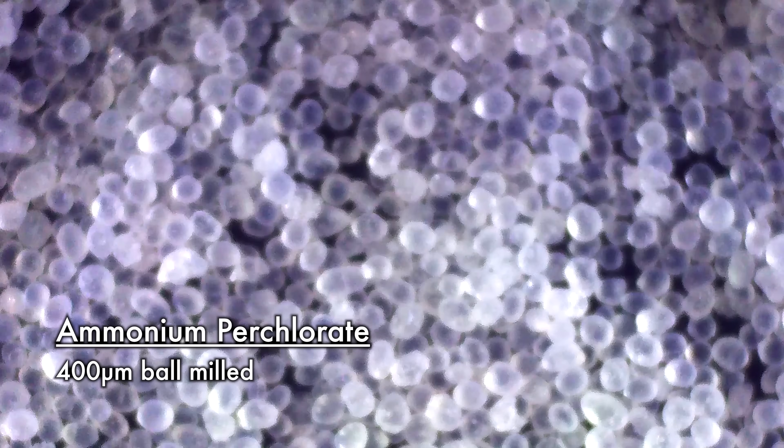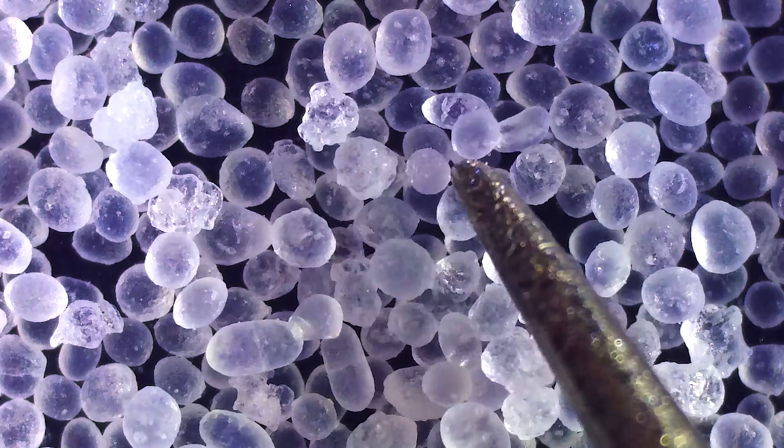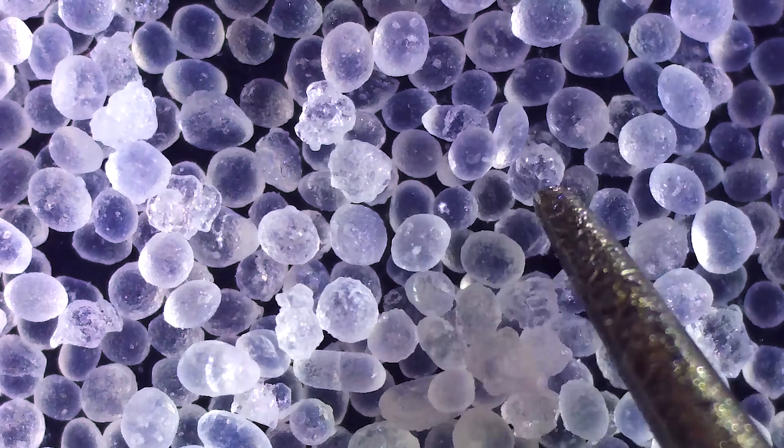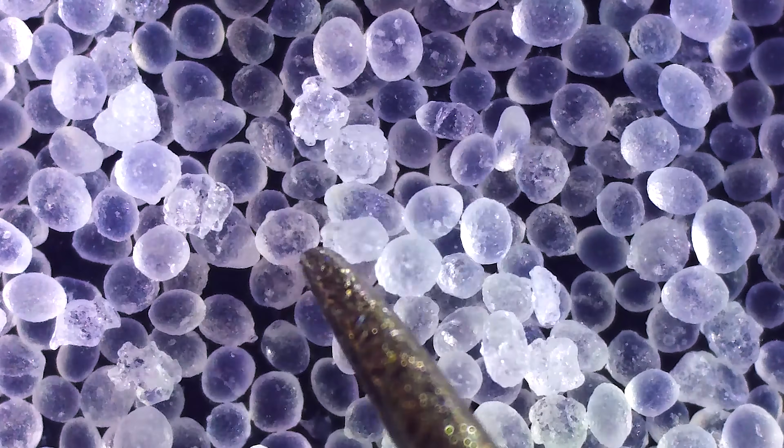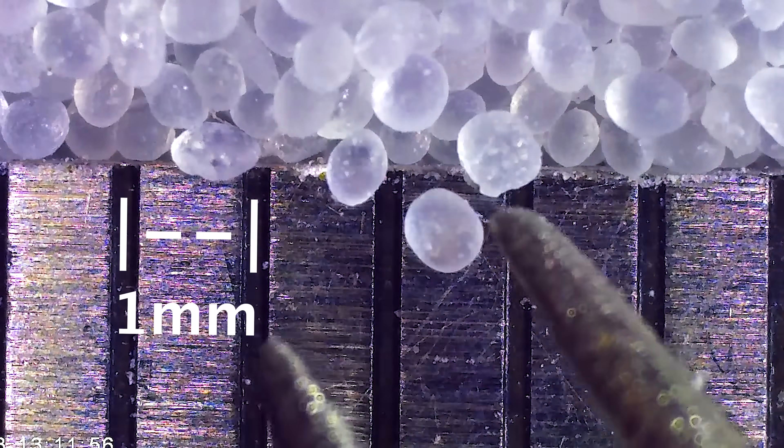This is a piece of ammonium perchlorate. It's a compound made by mixing a solution of sodium perchlorate with ammonium chloride. The compound can then be ball milled into spherical shapes like this, and the reason we're talking about it is that it's the primary ingredient in APCP rocket fuel.